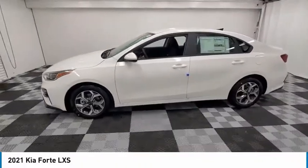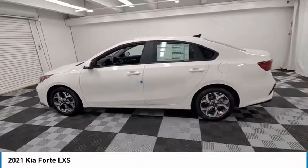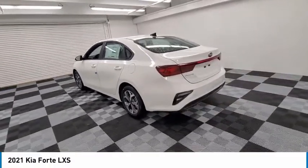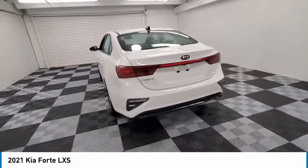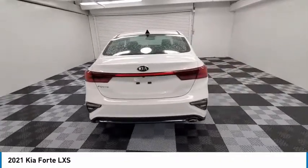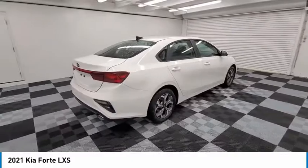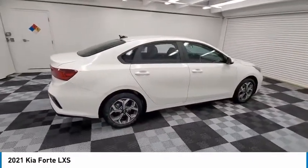We are pleased to show you the 2021 Forte. If you're looking for a trendy and feature-laden compact sedan, the Kia Forte is for you. It offers an exceptional combination of innovative design, high-quality engineering, and outstanding value. Here are some of this vehicle's great options.